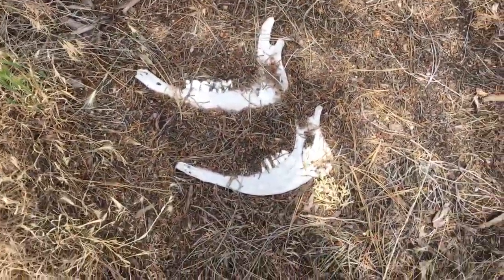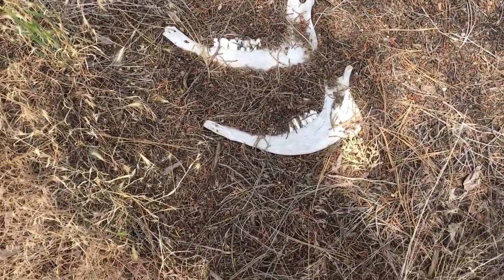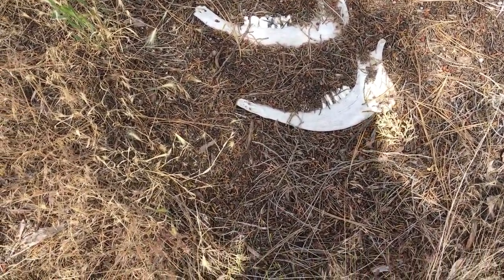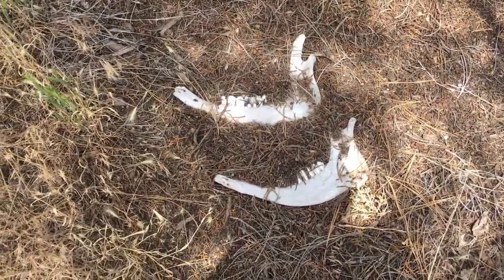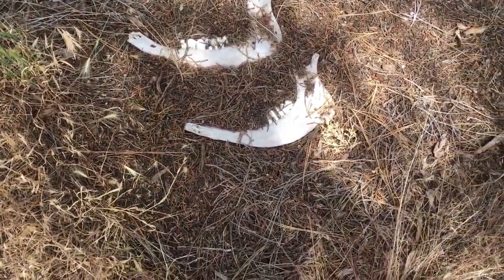I was out walking our property and came across these little guys - two jaw bones from probably a cow, could be something else. Giant teeth there. We had cows and I don't think we did this, but I know the people before us had like eight cows and butchered them. And yeah, now there's some jaw bones over here.